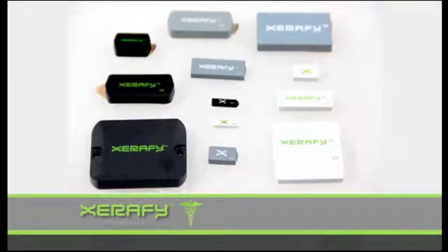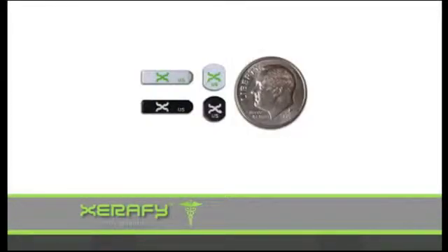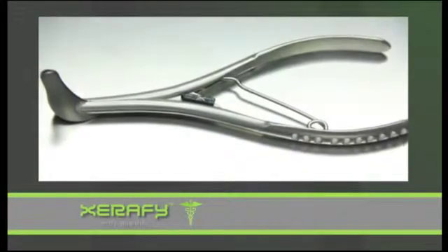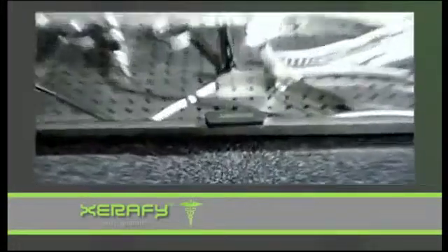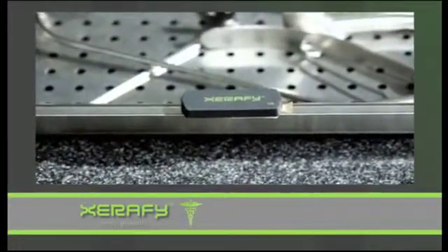But now, there are UHF RFID tags available from Xerify that are safe, durable, and so small they can even be embedded directly on medical devices to provide an immediate return on investment for hospitals in logistics, manpower, audit compliance, patient safety, and process automation.